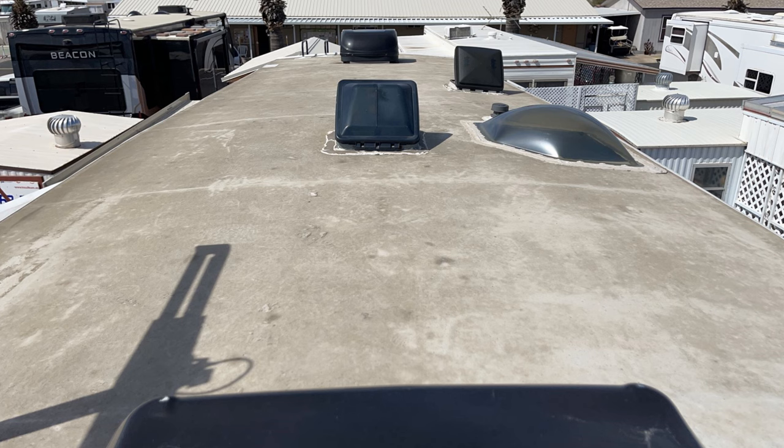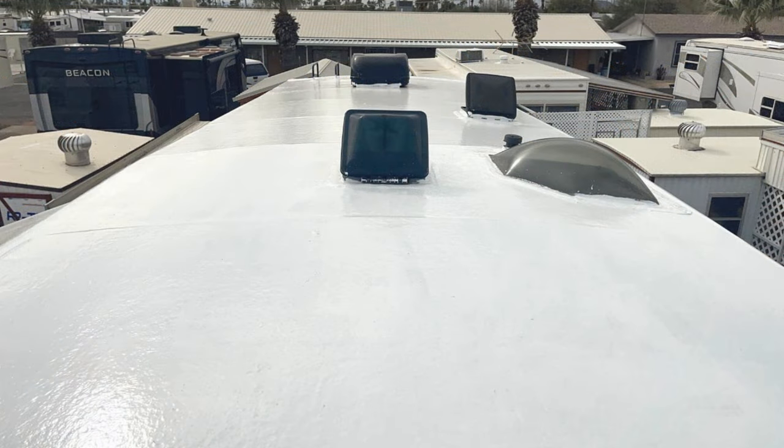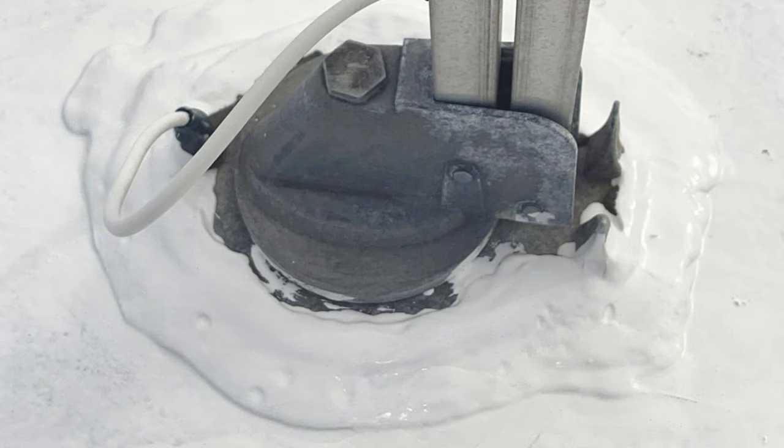Now here's the proof of the pudding — let me show you the before and after on my fifth wheel EPDM roof. Here's a picture of the before — this is actually after I cleaned it, so it's already improved, but you can still see darker areas on the roof. Now I applied the product, and here is the finished result from Henry's Tropical 887. Just look at that — what a beautiful, white roof. That is going to reflect heat very, very well.